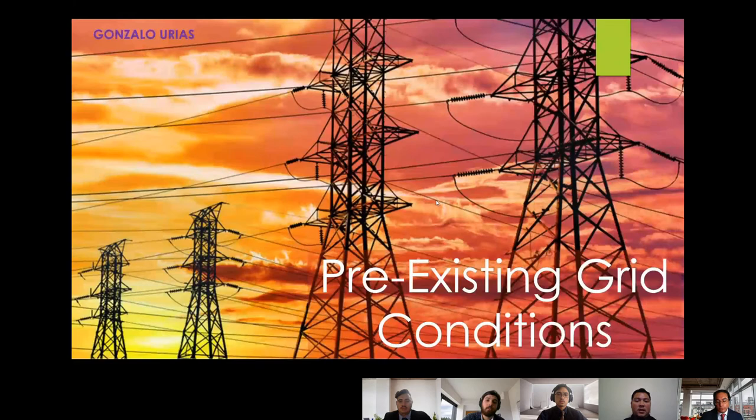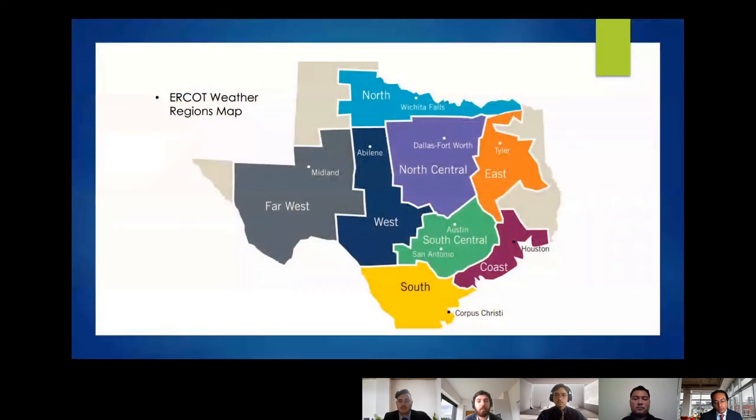We did our work in PowerWorld, using a student version of the 2017 ERCOT grid. Here is a picture of ERCOT's weather regions map. Key points of interest are north central, south central, and the coast — where Dallas-Fort Worth, Austin, and Houston are the most populated centers in Texas. Other points of interest are the north and far west, which have the highest wind speeds and solar irradiance, making them prime for renewable generation.